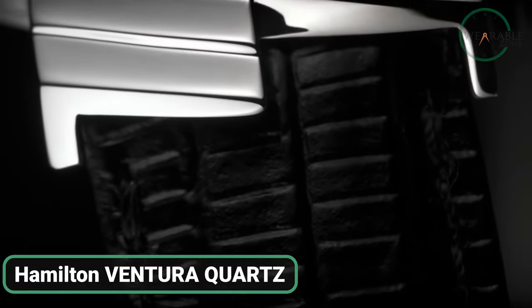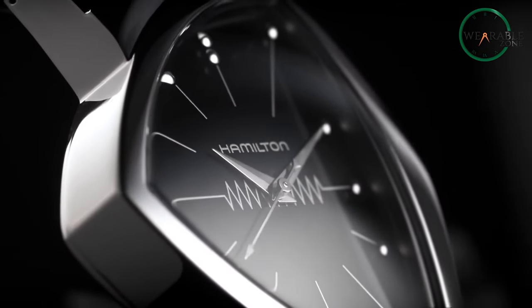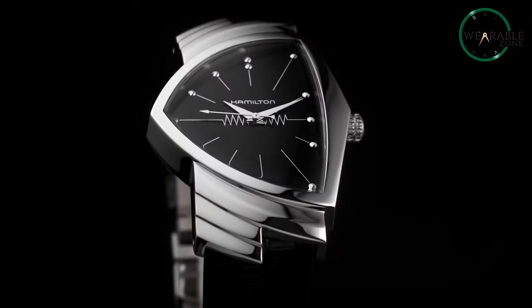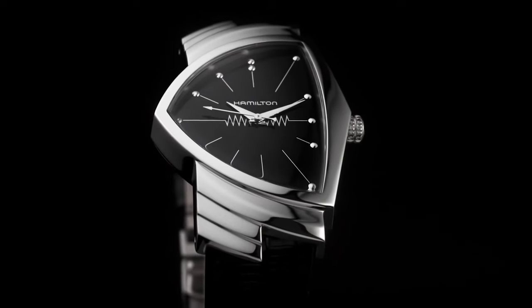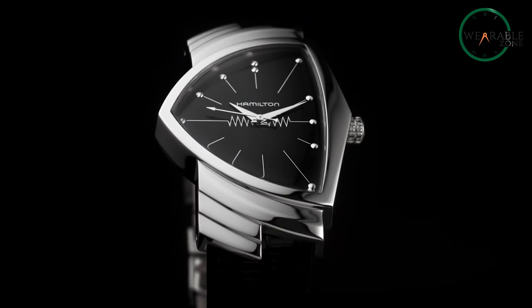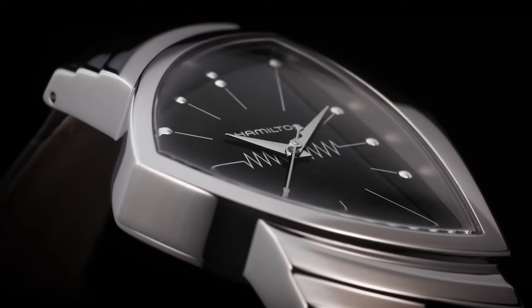Next on the list, we have the Hamilton Ventura Quartz, an all-time classic that comes with a unique shaped design. Powered by a quartz movement, this watch offers precise timekeeping and has a water resistance of five bar. The watch boasts a durable stainless steel case that adds a touch of sophistication, and the strap is made from high-quality cow leather, providing a comfortable fit. The Hamilton Ventura Quartz is a perfect addition to any watch collection and an ideal choice for those seeking a reliable and stylish timepiece at a reasonable price.